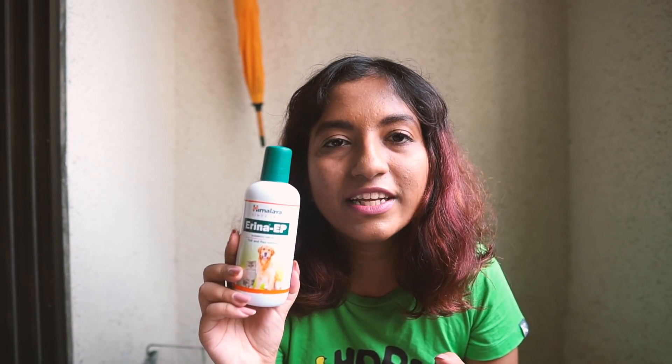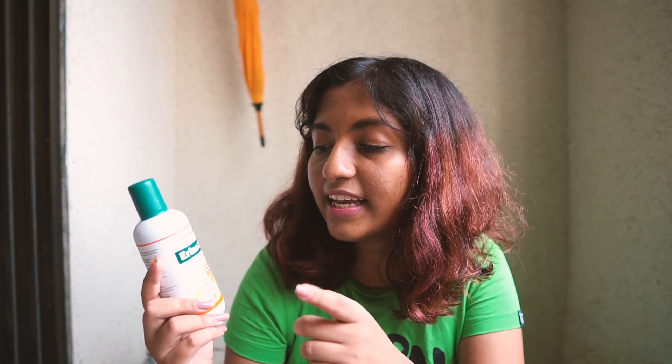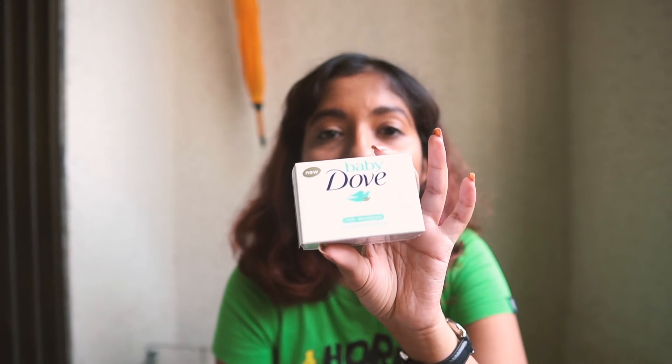The next bottle is the shampoo I use when bathing my cats — it's also safe for dogs. This is from Himalaya, a really trusted brand — the Erina EP Shampoo for tick and flea control. My cats don't have fleas or ticks right now, but when we were fostering street cats, they got them. Also if your cat or dog roams free, mingles with strays, or even roams in a garden, there's a high chance they can pick up ticks or fleas. This shampoo cleans the fur nicely and doesn't make it harsh — it's my favorite among Indian brands.